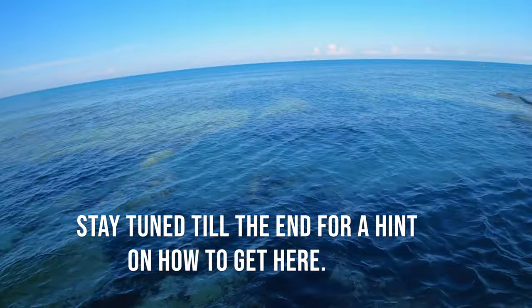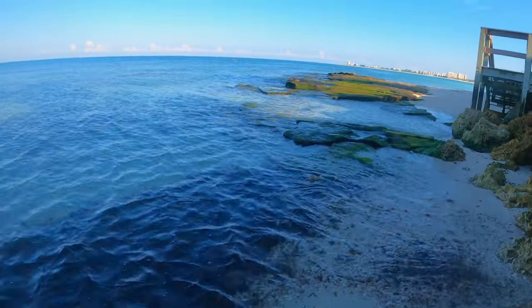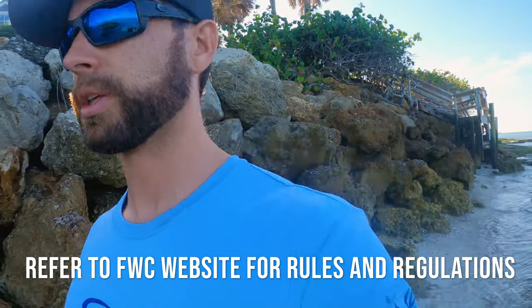There are a lot of cool sheepshead and snapper and things like that out here. I've shot mackerel — anything could swim by here. There's always snooks, so of course make sure you know your fish ID. Don't shoot any of those.